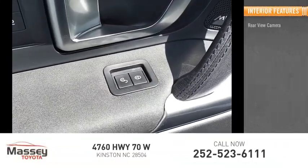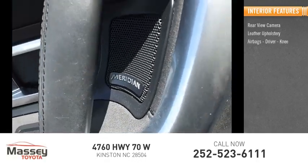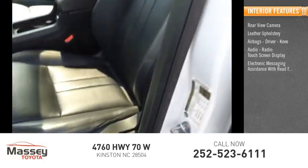Inside you'll find a rear view camera, leather upholstery, airbags including driver and knee, audio radio, touch screen display, and electronic messaging assistance with read function.